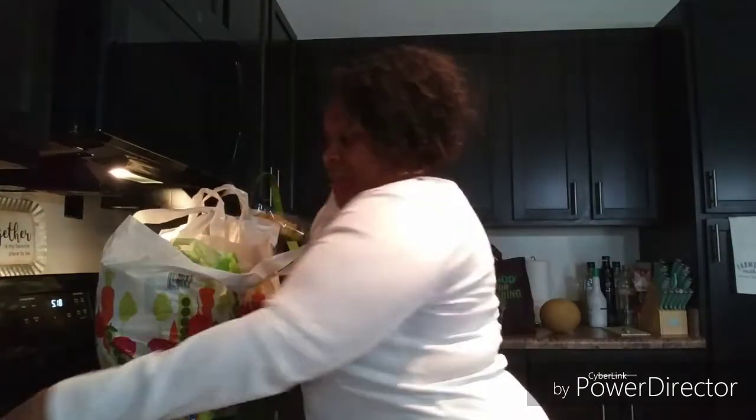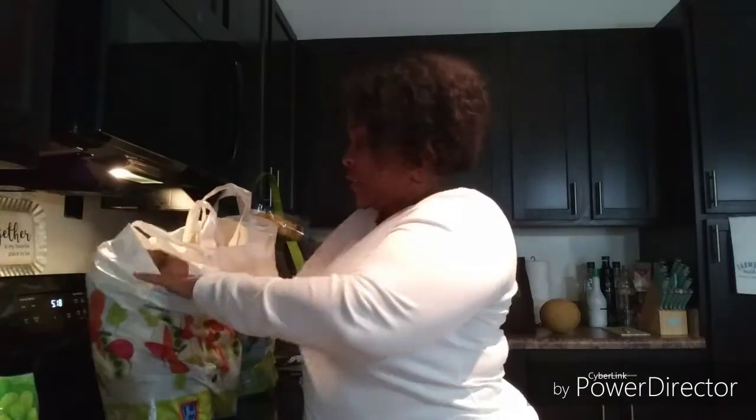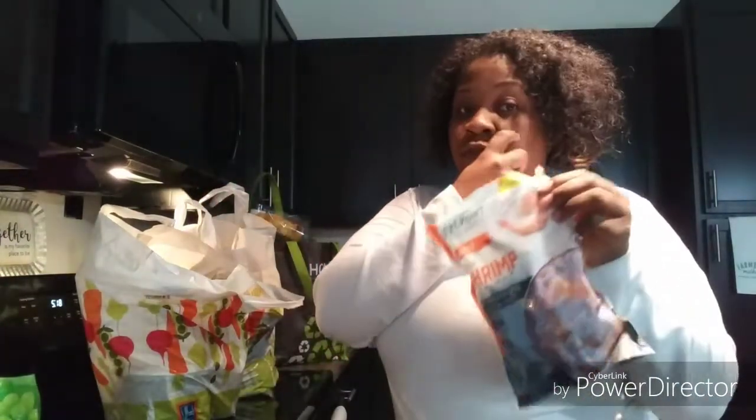We're going to start off with Aldi because that's where I got the most stuff. Price-wise, I'm not going to go through prices because I'm tired and I really can't remember them, but I'll give you the total. I got grapes, I got some shrimp — and I love making shrimp and grits.